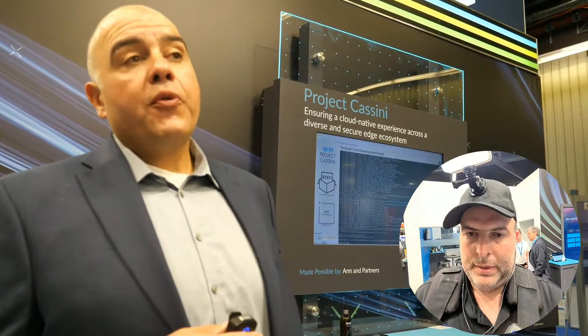It's an open project, which means that lots of different partners are in line. We've got 25 boards through so far. There's a certification program that you go through with SystemReady, and once you've done that — and by supporting the Parsec software APIs — you're off and running.